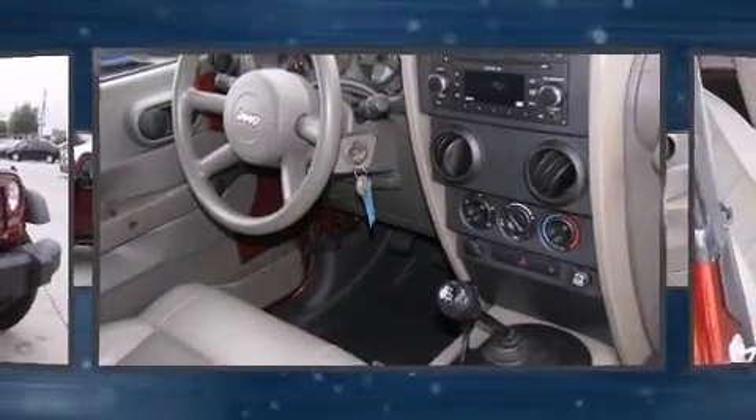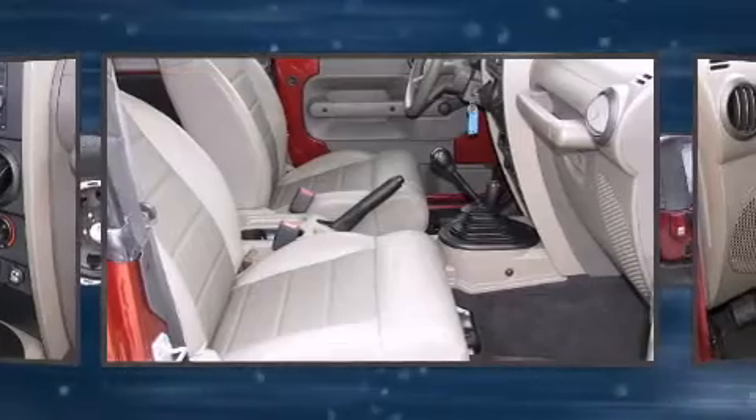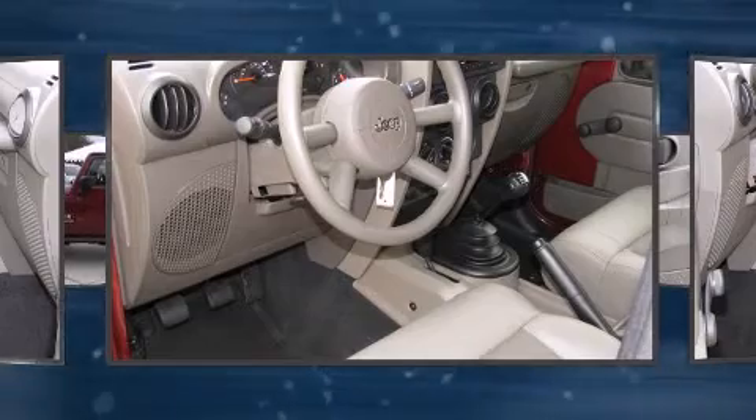Under the hood, you'll find a six-cylinder engine with more than 200 horsepower, providing a smooth and predictable driving experience. Four-wheel drive allows you to go places you've only imagined.